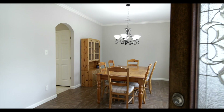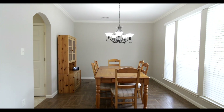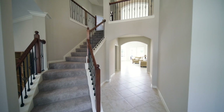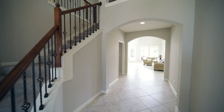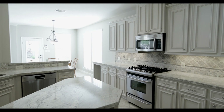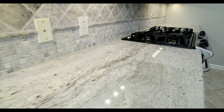On the right hand side, you will see a formal dining room that leads into the kitchen, making entertaining very easy. In the kitchen, you have the beautiful granite and custom backsplash.